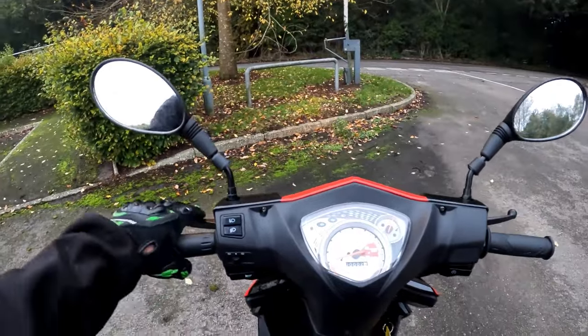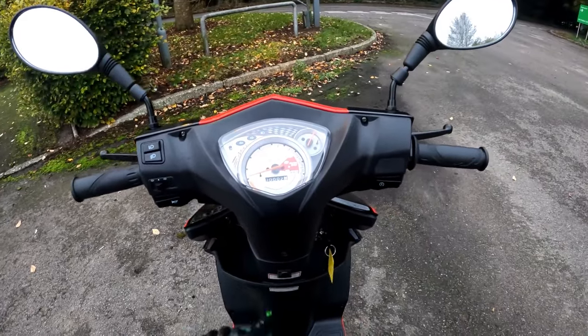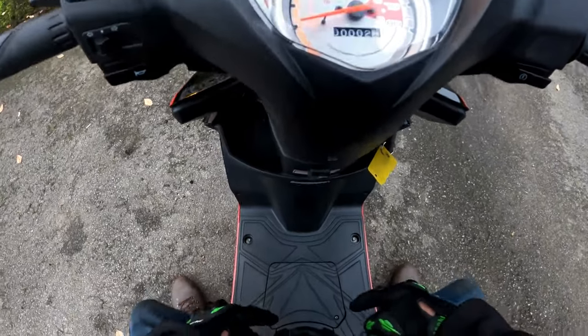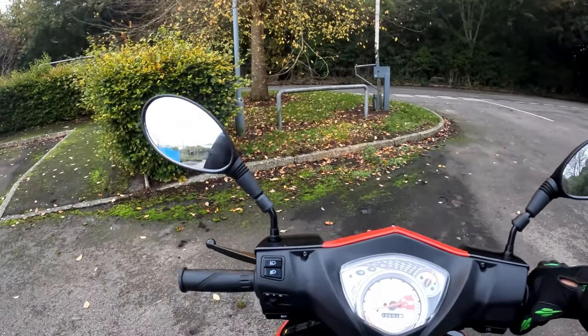Nice wide mirrors, front brake, rear brake, horn, indicators, lights and a start button - that is all you need on that. Two little pockets to put your gloves in, the obligatory handbag clip as I call it, and it's as easy to manage as anything. Down there is the battery right in the centre so you can get in there to charge your battery or put an optimiser lead on it.